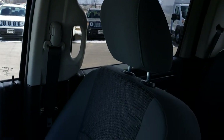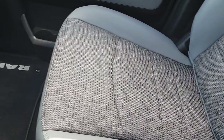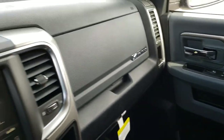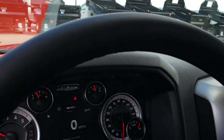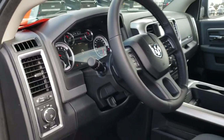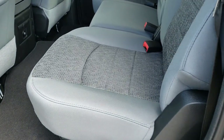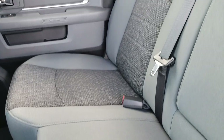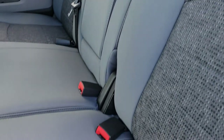The headliner is nice and clean. The passenger seat is absolutely perfect as well. This truck has never been smoked in and is literally like new. The back seats are just as clean as the front seats — no rips or tears back here. It does have the LATCH child safety system and the power sliding rear window.